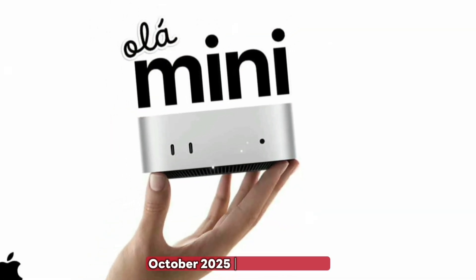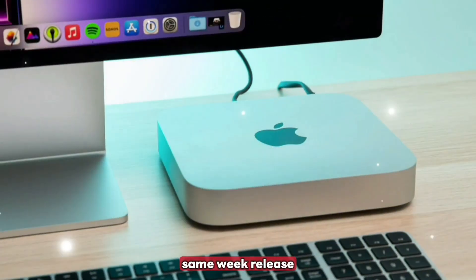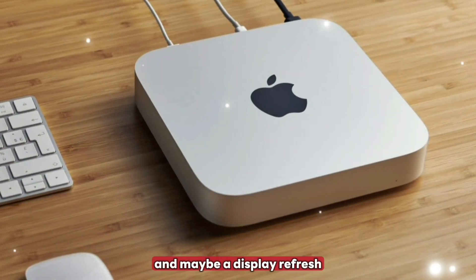Release timeline. Announcement is expected at an October 2025 event, with pre-orders opening the same week and shipping in November 2025. It's expected to launch alongside new MacBook Pros and possibly a display refresh.